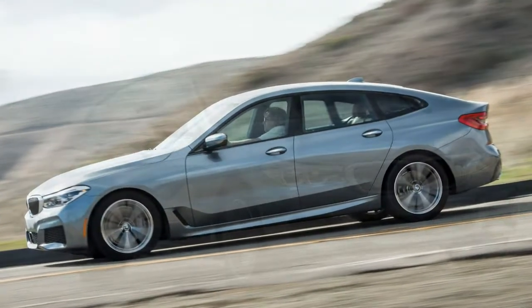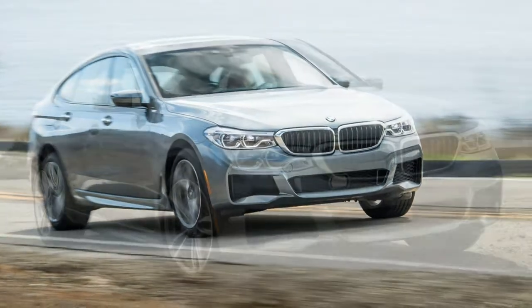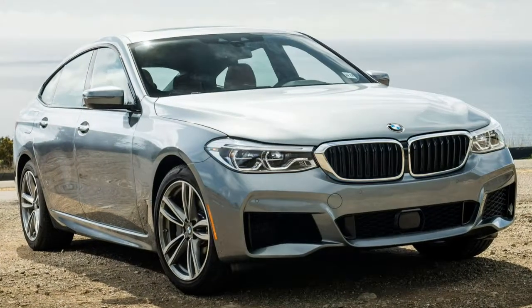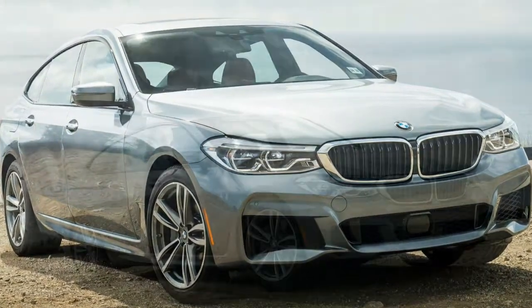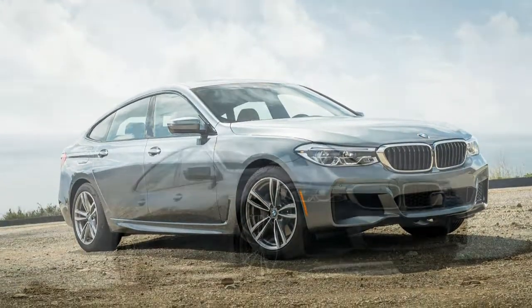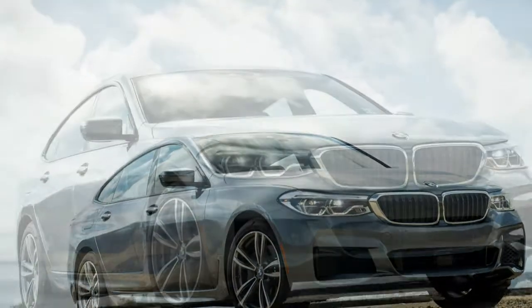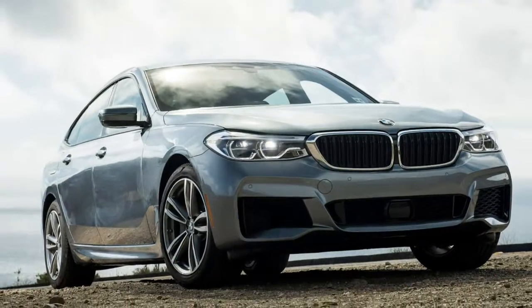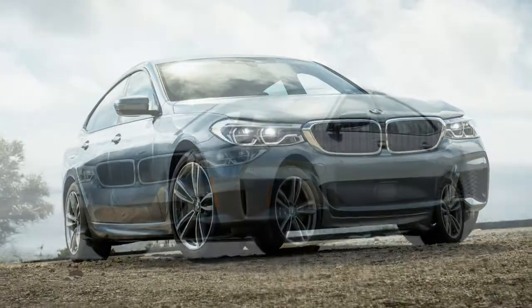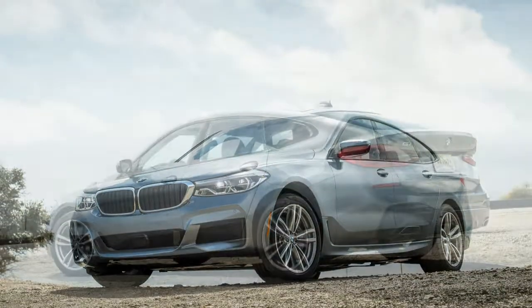Now let's approach the 2018 BMW 640i xDrive Gran Turismo with fresh eyes and glistening objectivity. Highs: immensely useful, immense interior, immensely refined. Lows: immense price, immensely stupid name, and it doesn't look wonderful. But otherwise it kinda, sort of, mostly works — and there's nothing else quite like it.